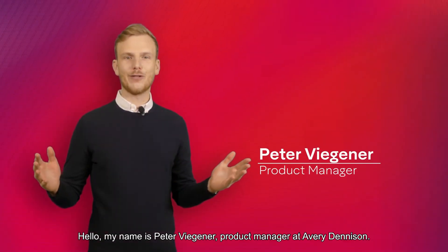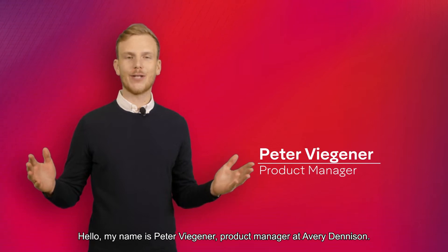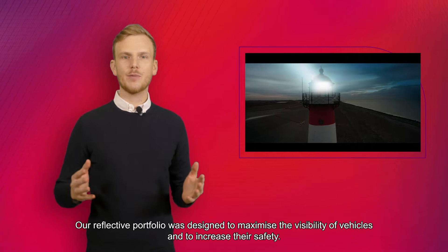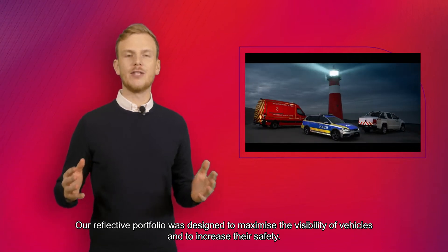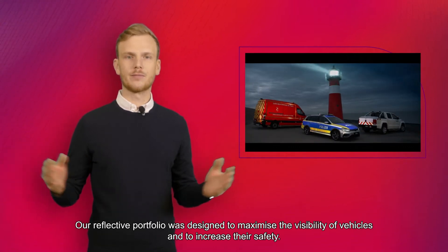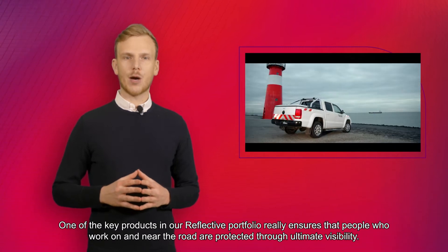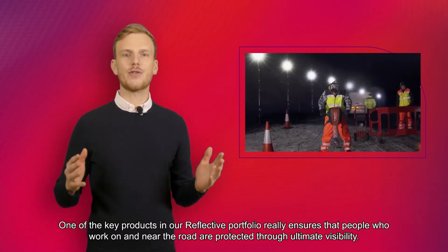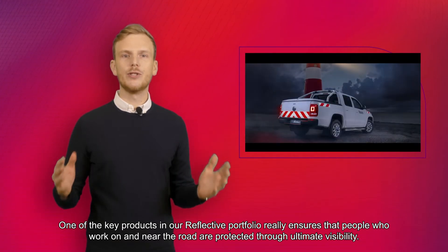Hi, my name is Peter Fiegner, Product Manager at AVU Denison. Our reflective portfolio was designed to maximize the visibility of vehicles and to increase their safety. One of the key products in our reflective portfolio really ensures that people who work on and near the road are protected through ultimate visibility.